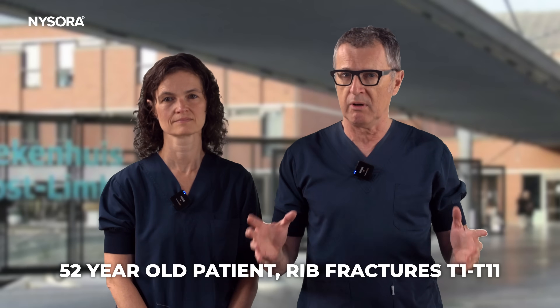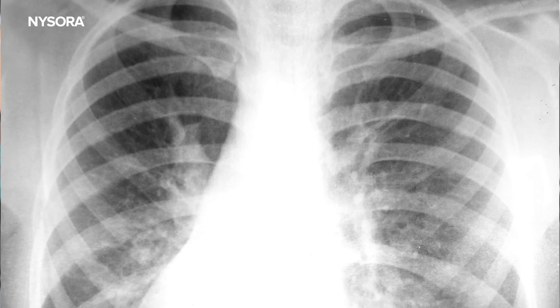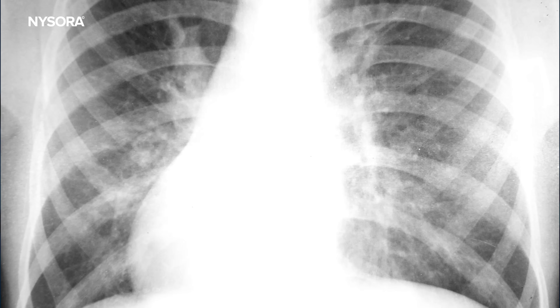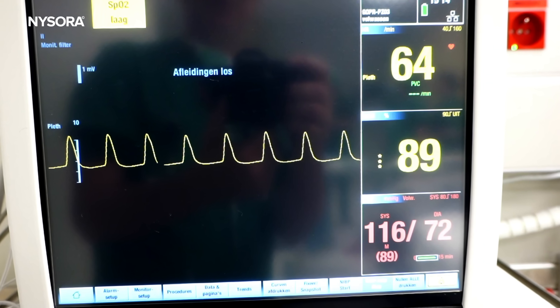Today we're going to talk about the management of pain in a 50-year-old, otherwise healthy patient with multiple unilateral rib fractures from T1 to T11, and desaturation due to difficulty in breathing from the pain. So Catherine, what is your go-to technique for multiple rib fractures?